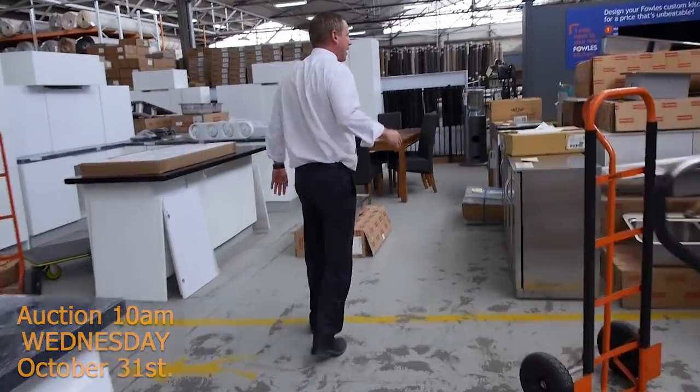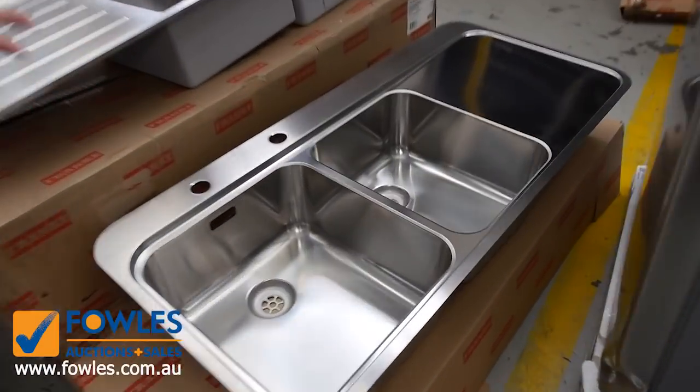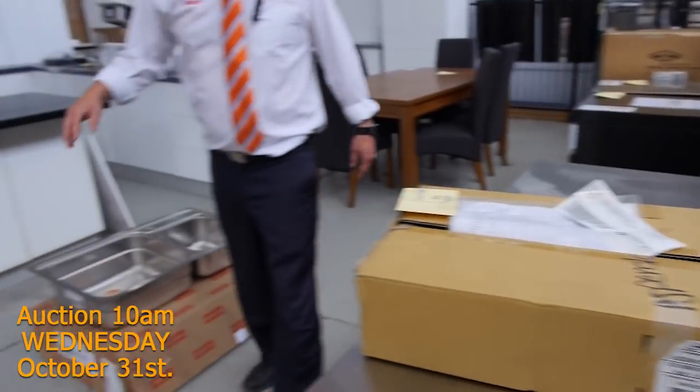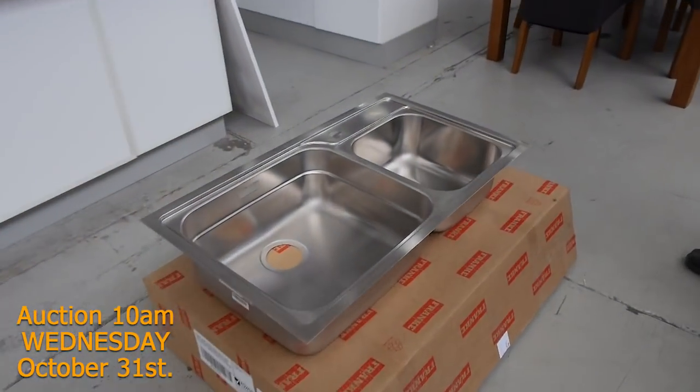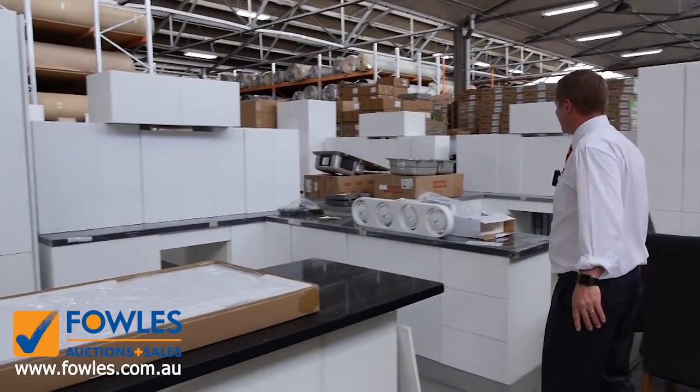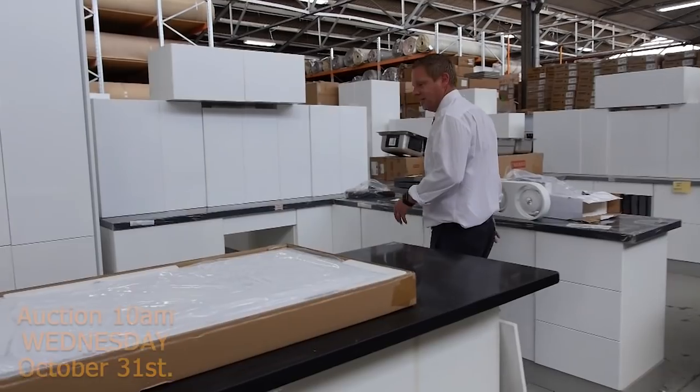We've got heaps and heaps of Frankie and Eurodomo sinks in tomorrow — have a look at these Frankie sinks, they're all over the auction. You will save around 75% off the retail prices, so they're going to be 20 to 30% of their usual price in the shop, so absolutely fantastic.